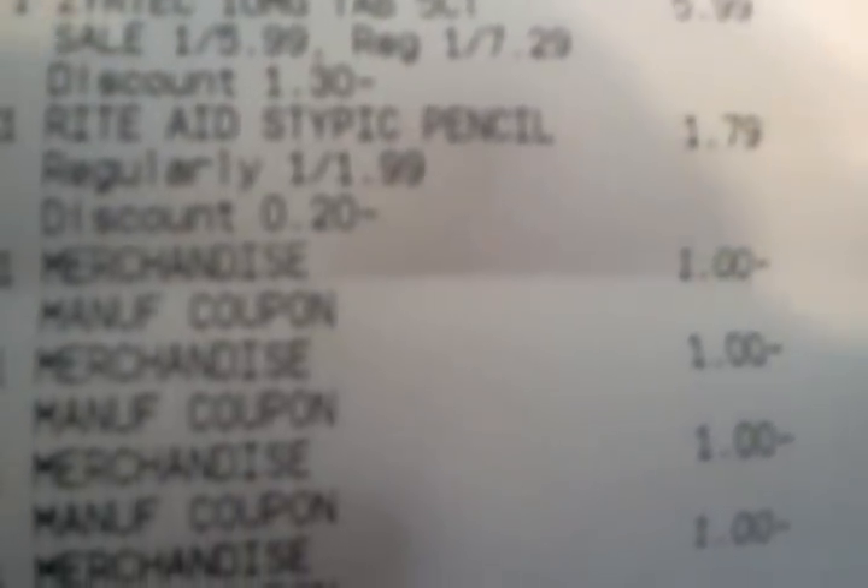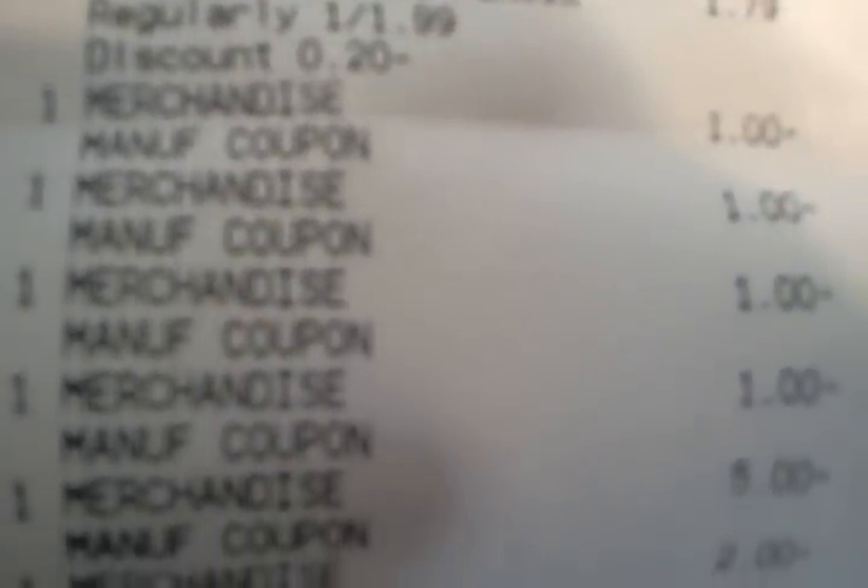The styptic pencil was for my husband — he loves to cut himself shaving. There's a bunch of dollar coupons coming off, and I believe those are the Secrets coupons. That $5 one's for the meter. The $3.50 are for the Tresemme. There's the $20 contour meter coupon — I did that twice today. I used $10 in plus-ups for this transaction.